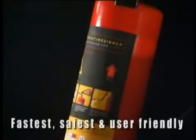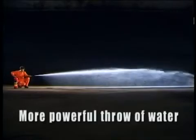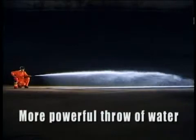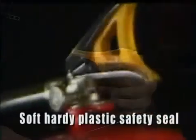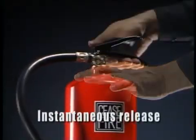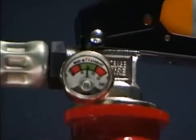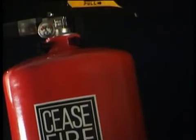Add to this all the other features that make Cease-fire the fastest, safest, most user-friendly extinguisher on offer today. Cease-fire's proprietary stored pressure technology ensures a more powerful throw of water, thus allowing the firefighter to stay a safe distance from the fire. The soft but hardy plastic safety pin and locking seat is designed as a single operation assembly for instantaneous release in one smooth motion. A clear, damper-proof pressure gauge tells users whether the extinguisher is usable or not.